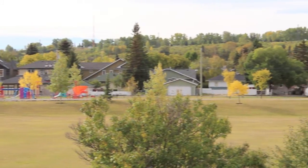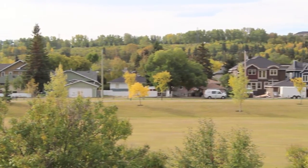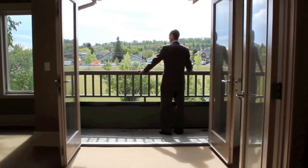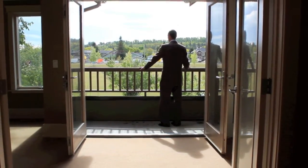From here it's easy to gain a perspective of the real charm of this location — only blocks from the river paths and environmental land reserves, with easy access to all the many inner city amenities.